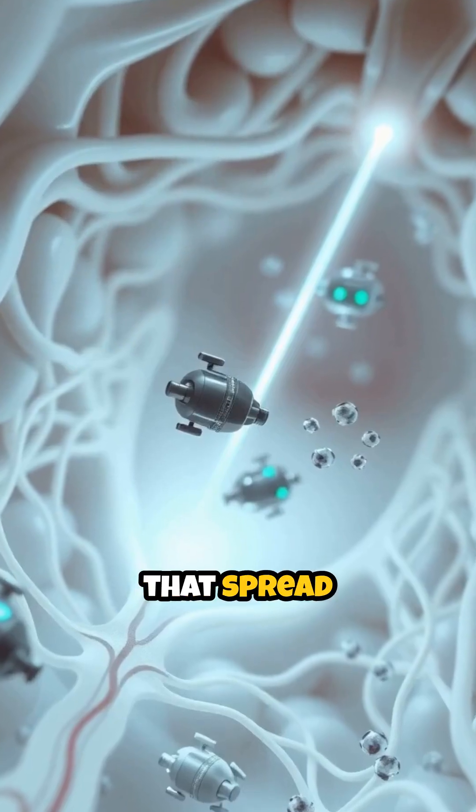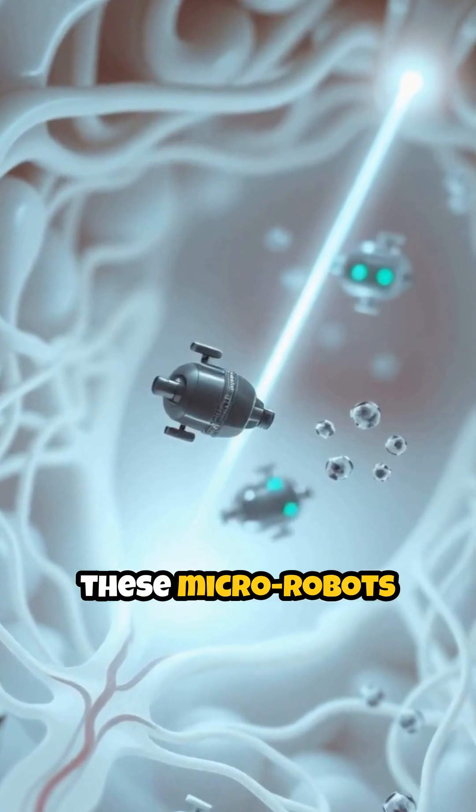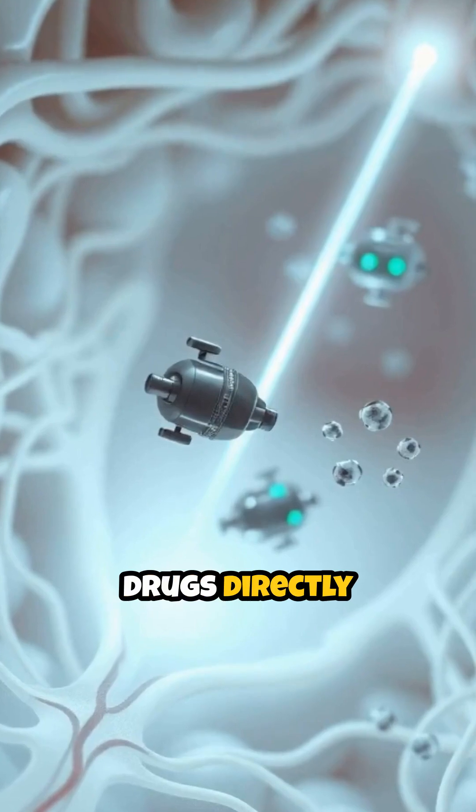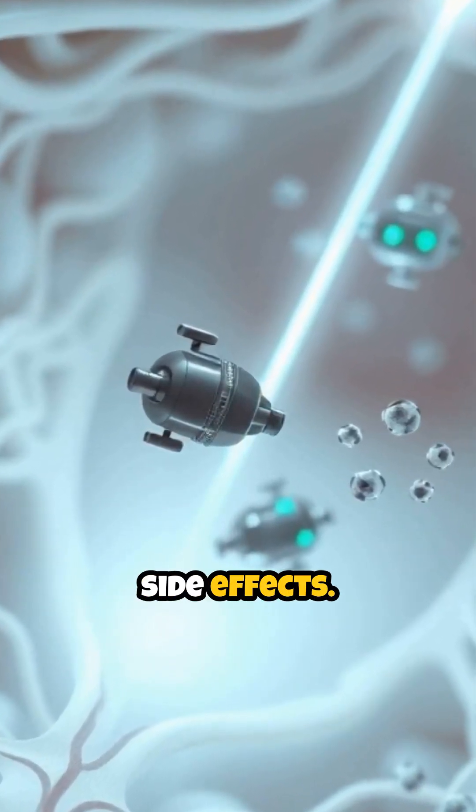Unlike traditional treatments that spread medication throughout the entire body, these micro-robots are designed to deliver drugs directly to the site of infection, maximizing effectiveness while minimizing side effects.